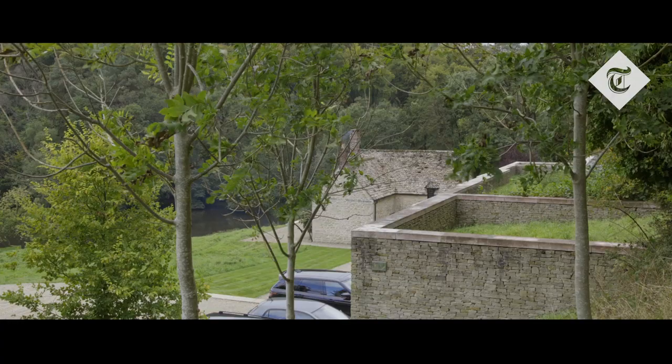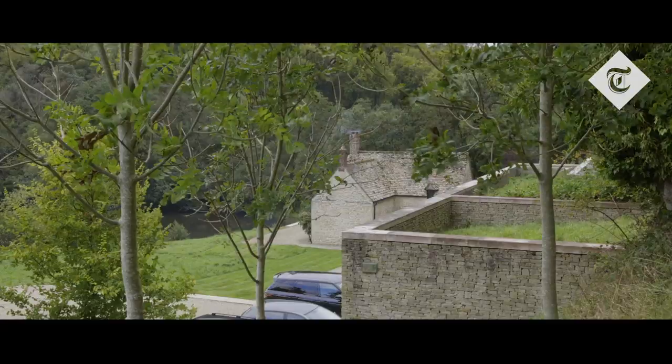As you come down the driveway, all you see is a series of retaining walls — you don't actually see the full extent of the property, so you have no idea what you're going to discover.